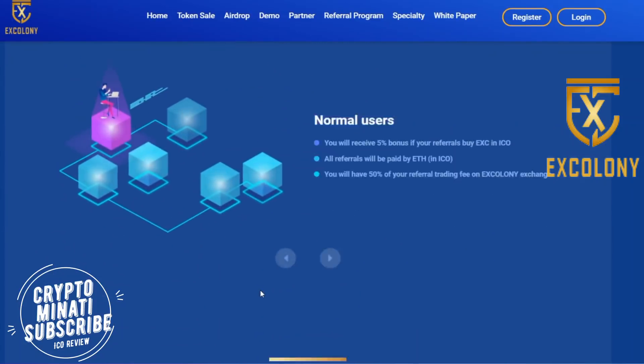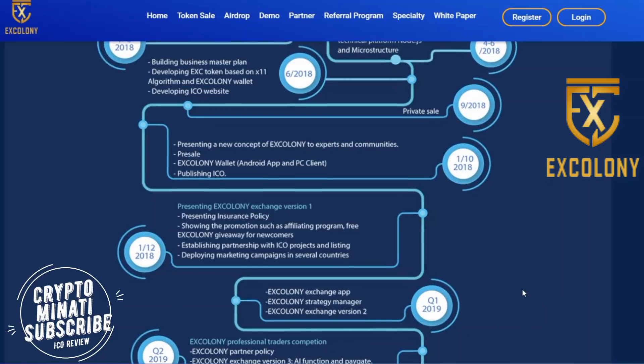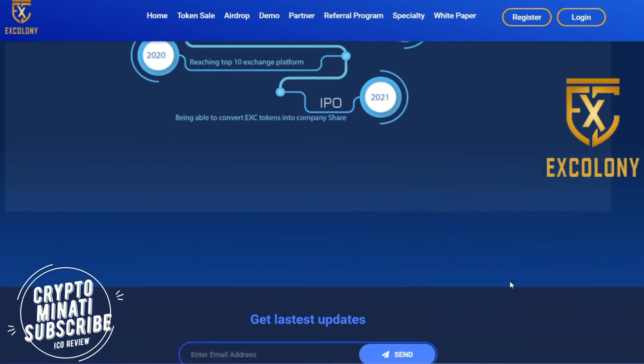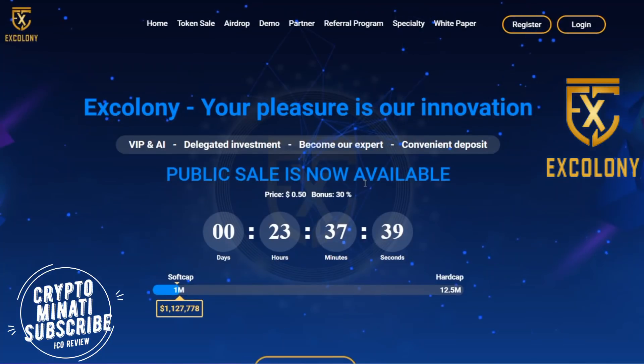Overall, it's a very good project. In the news, X Colony's soft cap has been reached — they raised 1 million dollars. Here is their roadmap on screen. We will discuss the white paper in our next video, so please stay tuned and subscribe to my channel, Crypto Manati.